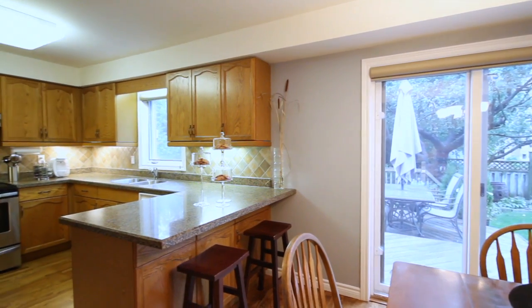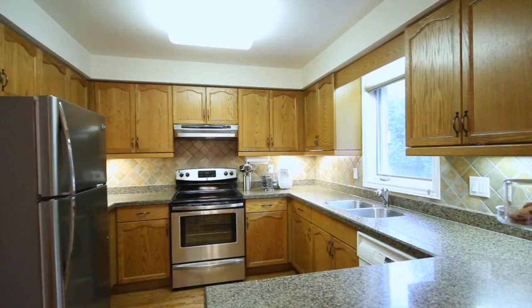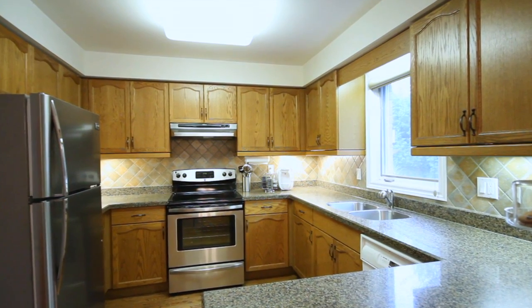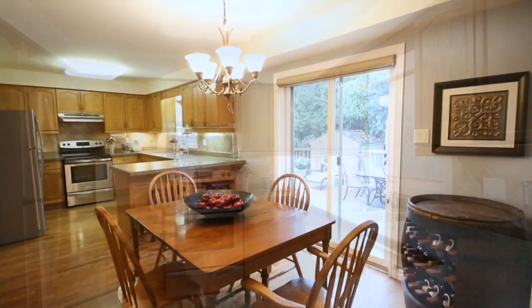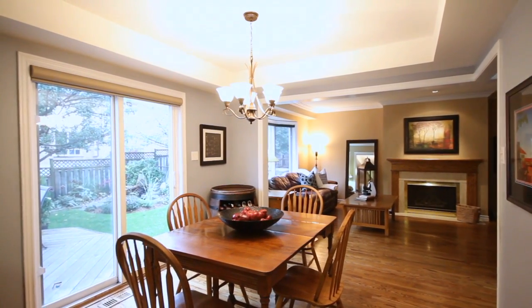The dining room provides access through to your kitchen, which features warm wood cabinetry, upgraded granite countertops, brand new stainless steel appliances, and great views to your mature landscape backyard. The kitchen also features a full eat-in area.